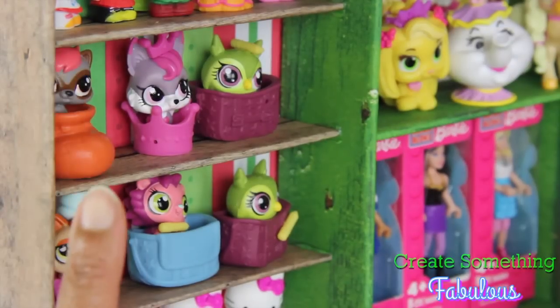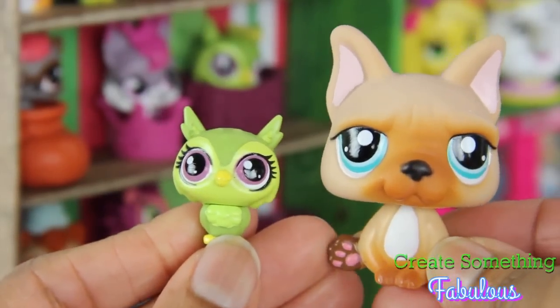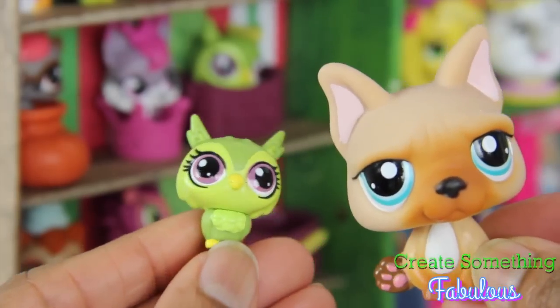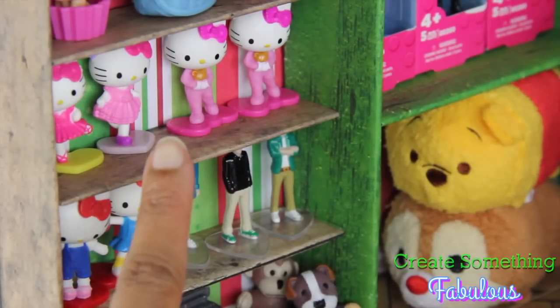So are these Littlest Pet Shops that we got from Blind Bags, and they're smaller than your average Littlest Pet Shop. Can you see the size difference? This one I like to use as a real pet in the doll world, and this would make a perfect toy for a doll. Then we have Hello Kitty Blind Bags.